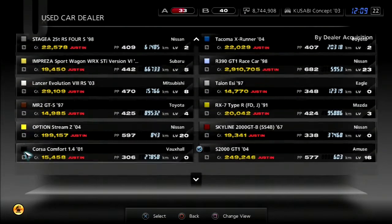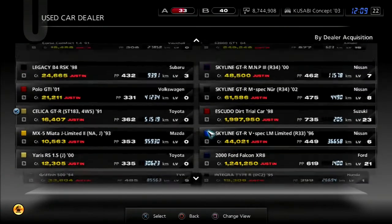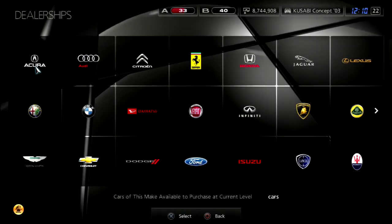I got the outro wrong in the previous video. I'm in the dealership because I'm trying to see if I can find a Mini Cooper, and we cannot. So instead, we're going to the new dealership and we're gonna go buy ourselves a Mini from here.